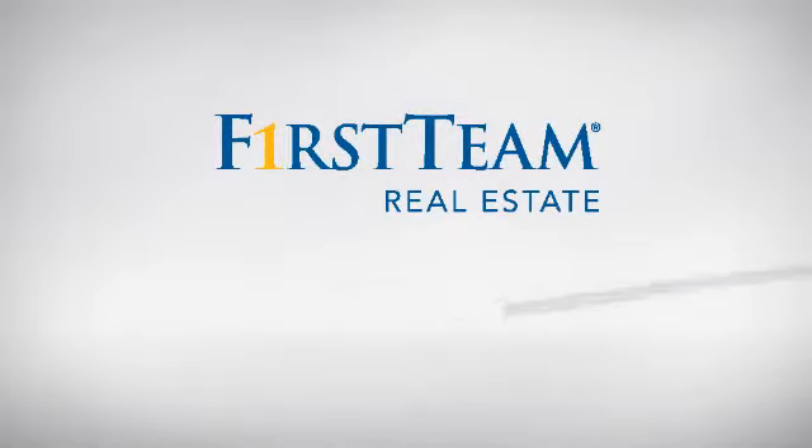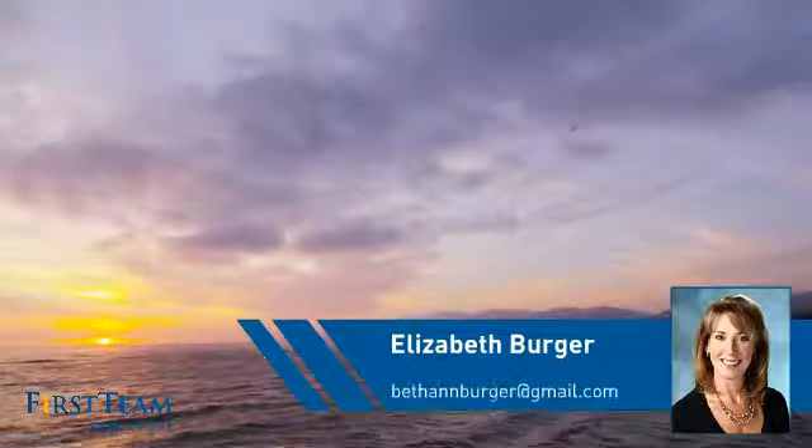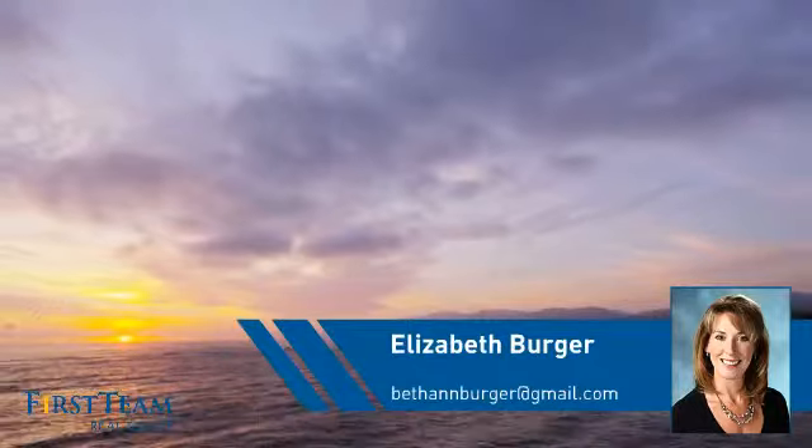At First Team Real Estate, you'll find just the right home for you. This video is brought to you by your real estate agent, Elizabeth.